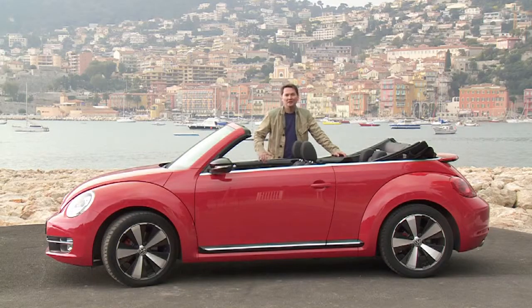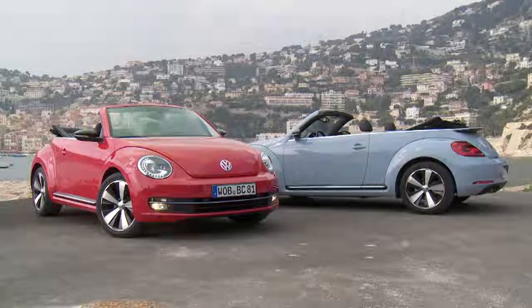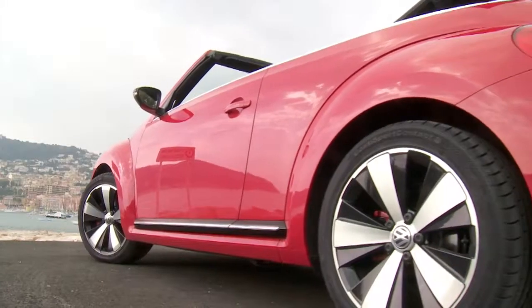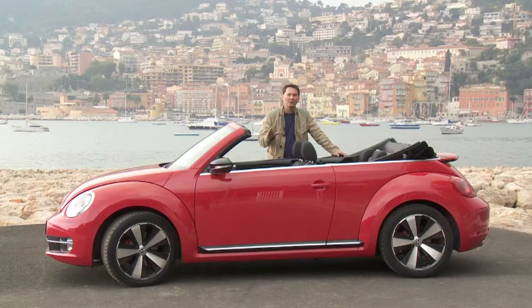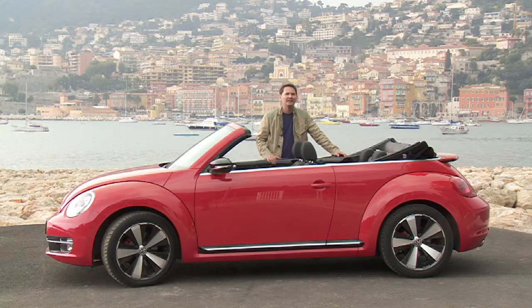You have to hand it to Volkswagen and their design team. Whenever you have an iconic shape like this, when you change it in any way it can be problematic. But they've done a great job of losing the cartoonish shape of the previous model and morphing this into a car that's not just going to appeal to women, but also to men. Great looking car with the roof up or the roof down, usable seating for four, a nice trunk with a pass-through, and a great power plant — especially the two-liter turbocharged engine, the same one that's in the GTI. If you want this particular model, you have to wait until the fall of 2013, but the two-and-a-half-liter five-cylinder is available now.